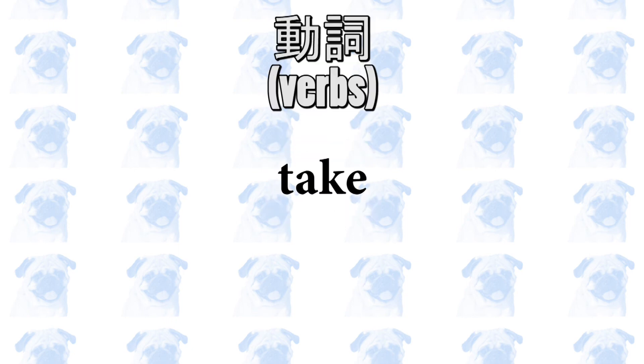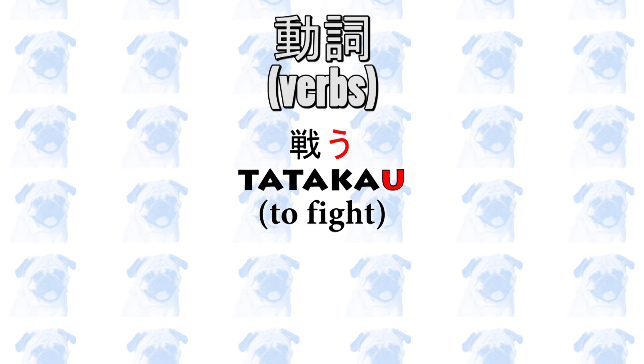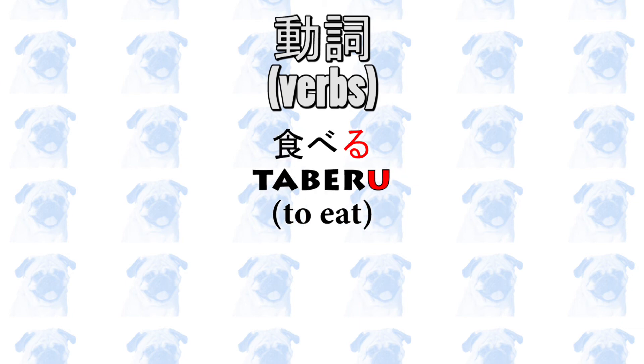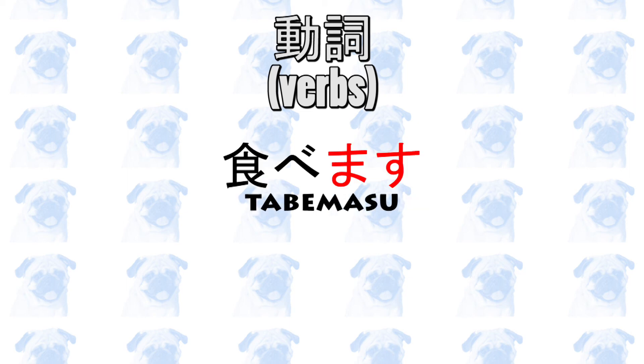動詞, or verbs, take ます. Verbs end in the う sound in Japanese — for example, たたかう (to fight), たべる (to eat), and so on. The 丁寧語 versions of these verbs would be たたかいます (fight) and たべます (eat).